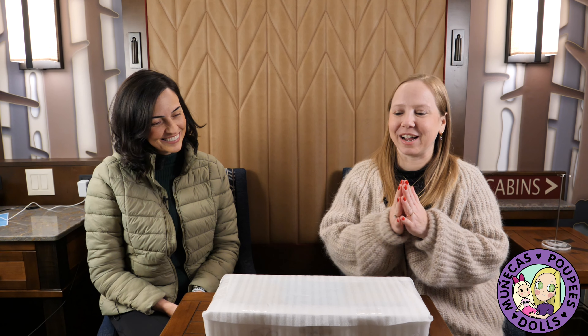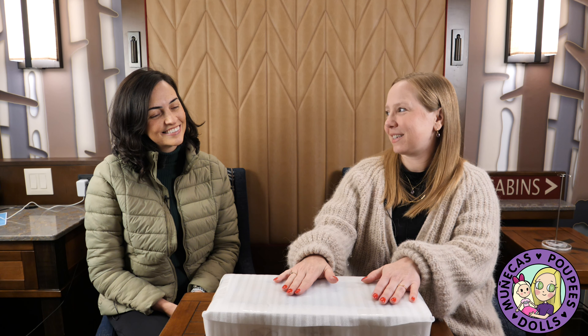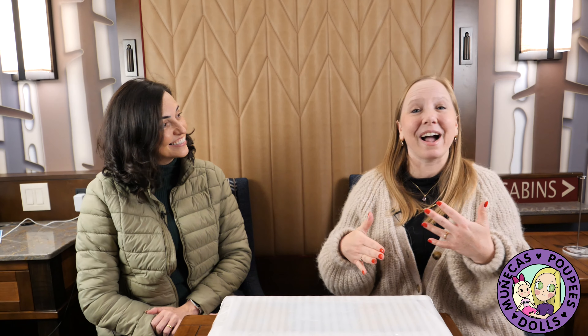Hello everyone and welcome to my YouTube channel. I have the most exciting thing that is happening right now. I'm about to unbox one of six limited dolls, Bella Spring, by the amazing artist Tatiana Tofineto.